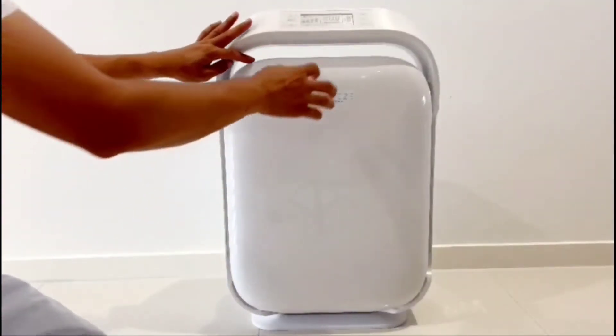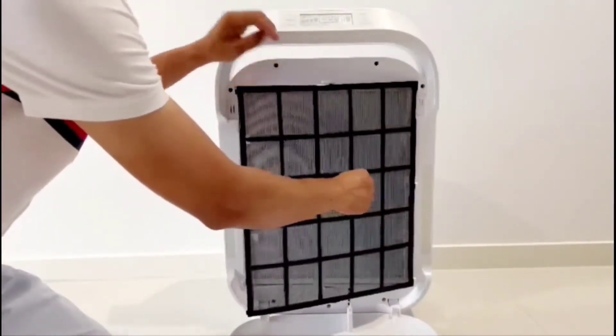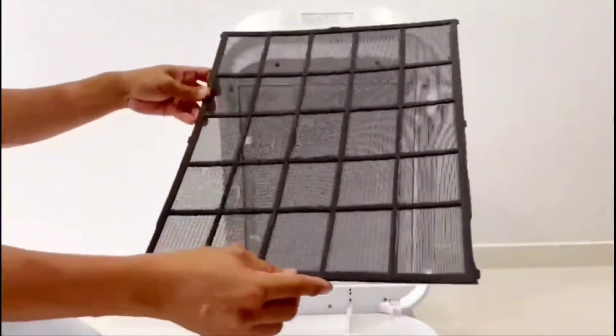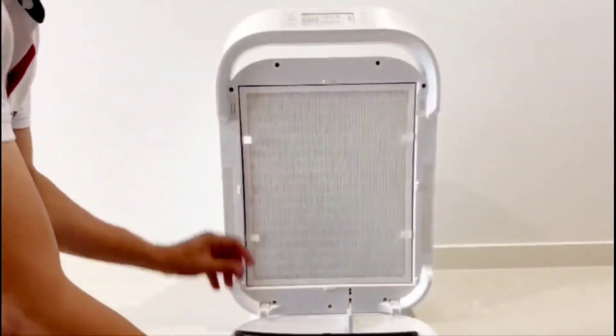Here's the reason why we choose the Embris air purifier. It has 4 effective stages of air purification. The first one is the pre-filter. It traps bigger particles such as human and pet hairs and helps to extend the life of the HEPA and activated carbon filters.